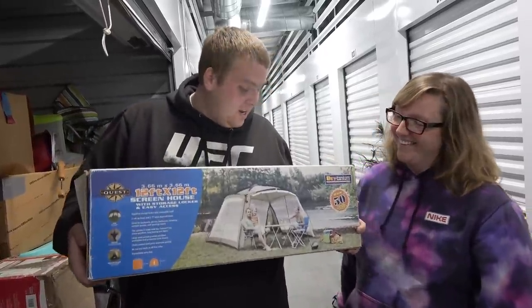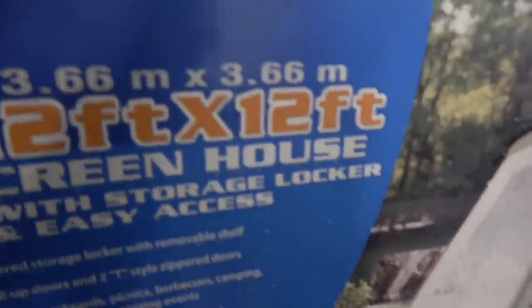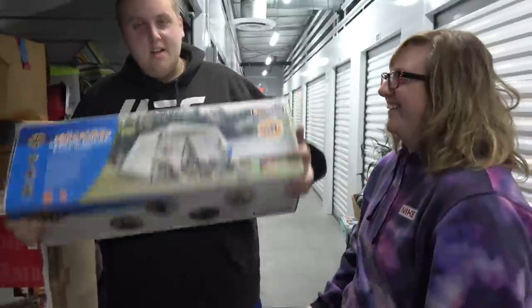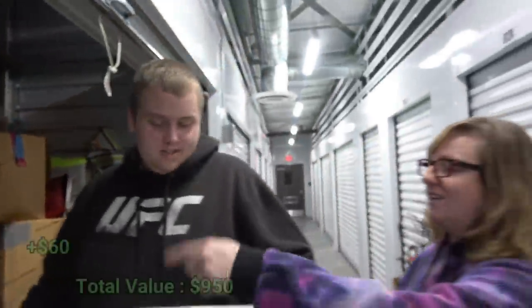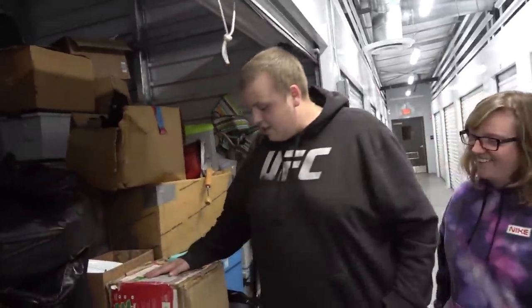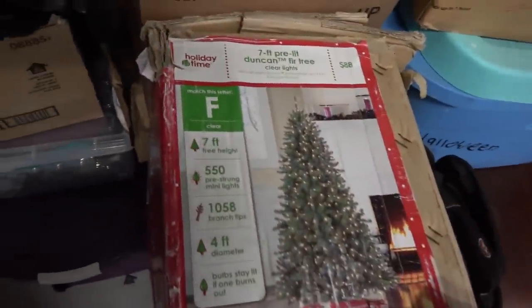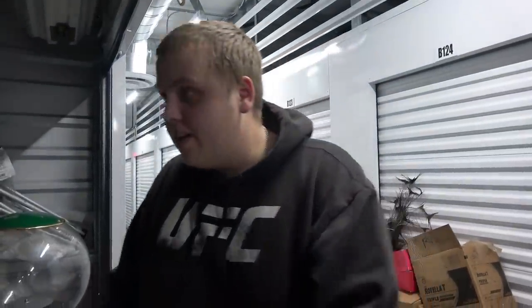Look who we just picked up — some kind of tent. It is not a tent — it's a screen house with storage locker and easy access. Did we just find a storage locker in a storage locker? All those things are describing what's called a tent in the real world. It's a fancy name for a tent — but it's not one you sleep in, you just sit in it and it protects you from bugs or rain. This one doesn't have a bottom.